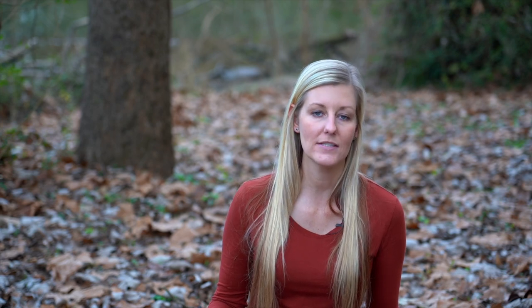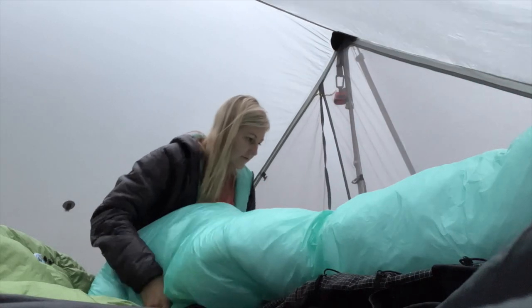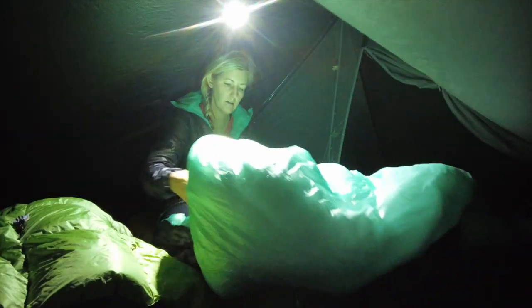So for my new recommendation, if you're looking for a sleeping bag or quilt in the less than two pounds range that's also around $200, I'm going to recommend my Enlightened Equipment Enigma Apex quilt. It's a 20-degree quilt — for the dimensions I needed, it came out to 26.8 ounces and cost $230. So it's a similar price point and lighter than the sleeping bag I used on the AT. It is a quilt, so it might take a bit more getting used to for a beginner, but if I could transition to a quilt, I promise you can too.